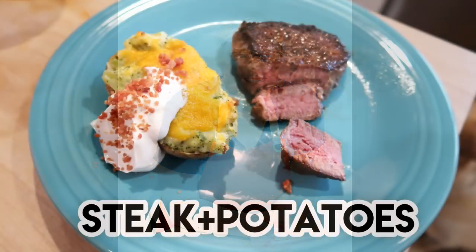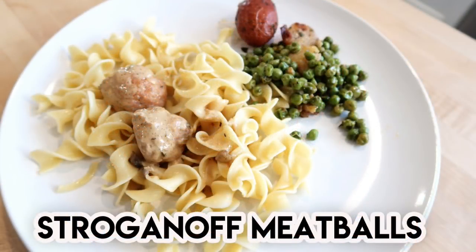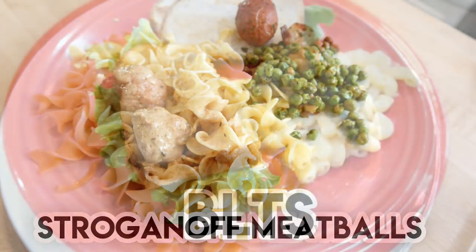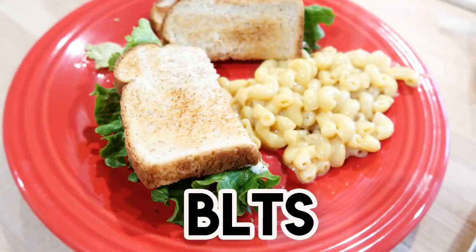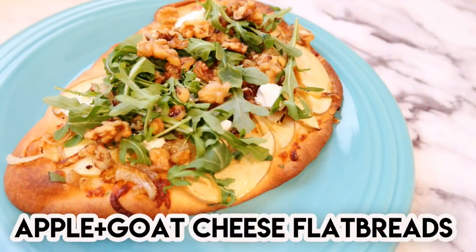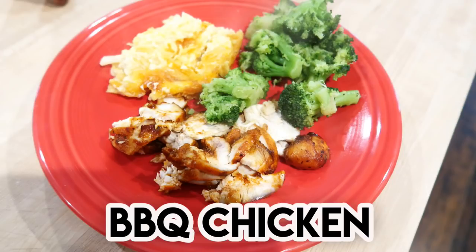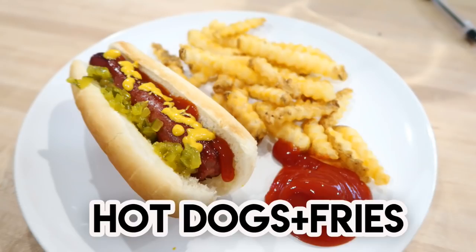I'm going to be sharing nine dinner ideas with you in this video. Among them are an idea for steak and twice baked potatoes, some pork stroganoff meatballs with peas and potatoes and egg noodles, some good old BLTs with a side of mac and cheese, and how I made some apple and goat cheese flatbreads — something very different but delicious.